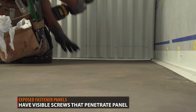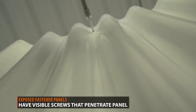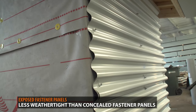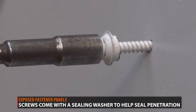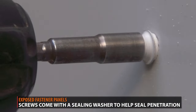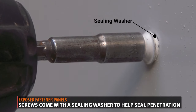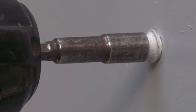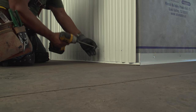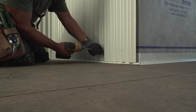Exposed fastener panels have visible fasteners on the panel's surface. They are less weather tight as the screws create penetration points for water to seep through. The screws do come with a sealant washer that helps seal the penetrations. Exposed fastener panels are significantly more affordable and have a much easier installation. Water intrusion that can occur between the panel and the sealing washer is less of a concern on a vertical wall panel versus a metal roofing panel.